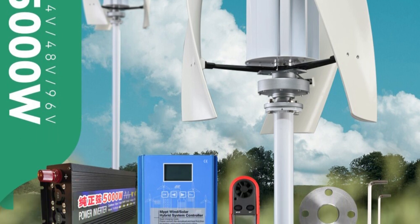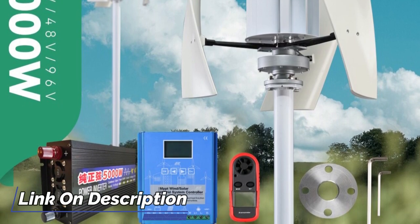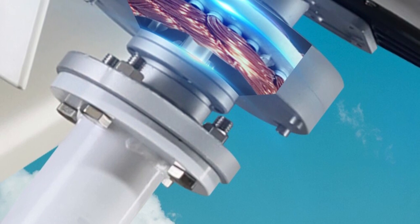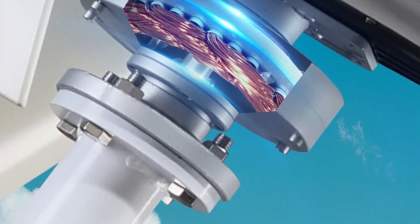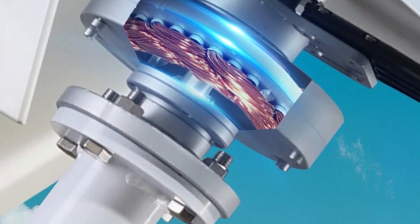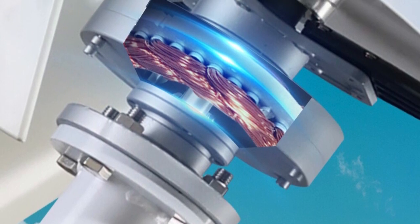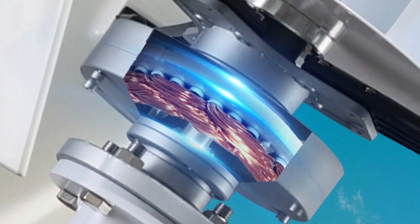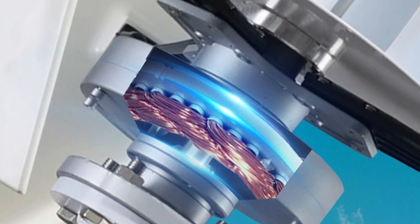Overall, the 5KW Vertical Axis Maglev Wind Turbine Generator is an excellent investment for any homeowner looking to harness clean energy. It provides consistent power production, quiet operation, and a reliable charge controller, making it an ideal household windmill for home use. I highly recommend it to anyone seeking a sustainable energy solution.